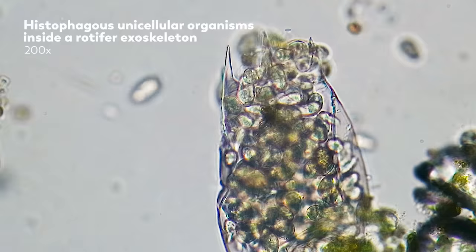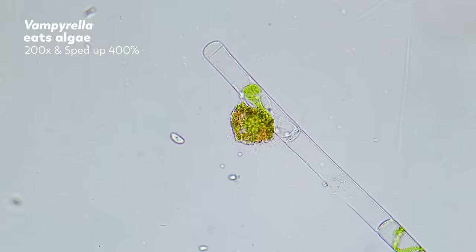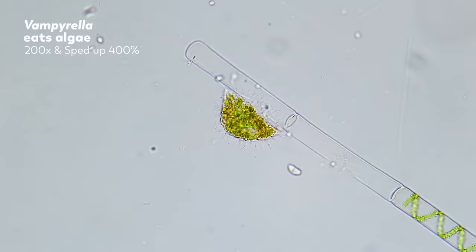There's a huge variety of raptorial feeding — this is just the beginning — but we wanted to show you one more before we move on. This is Vampirella, an amoeba with a suitable name. It specializes in feeding on filamentous algae. First, it bores a hole through the algal cell wall, and then slurps out the gooey, nutritious cytoplasm.